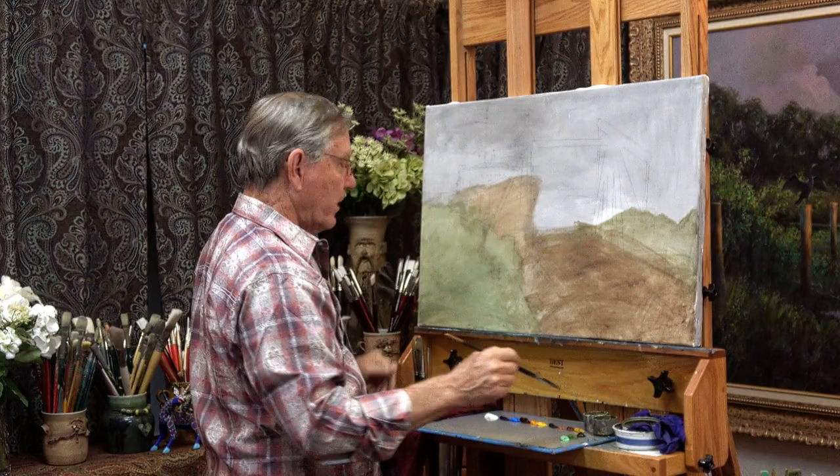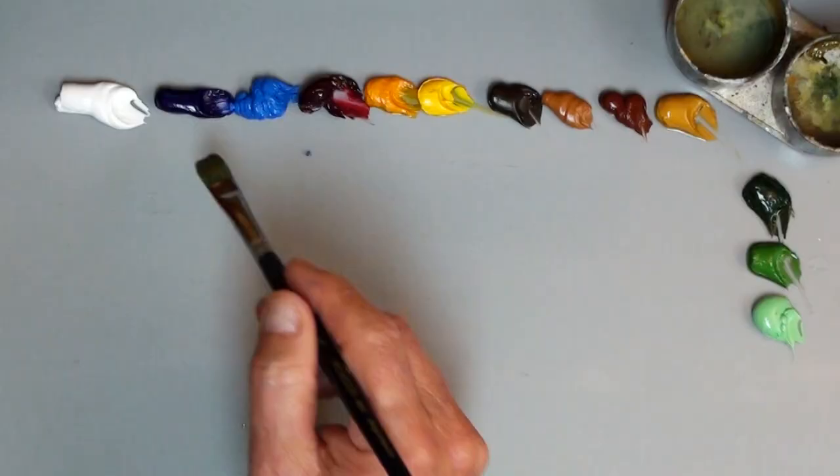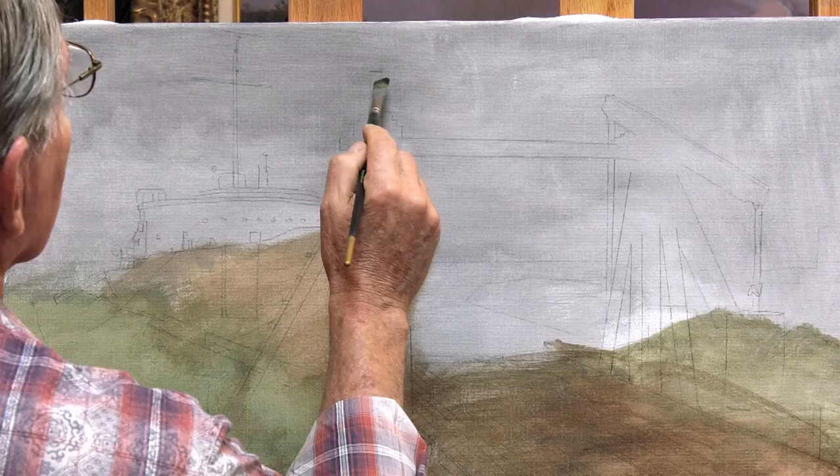I think I'll start by using my darks. Ultramarine blue and burnt umber always makes a good neutral dark color, and I'll begin just by putting in this structure here.